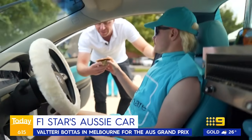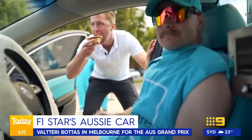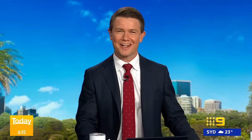Is this for me? Yes. Okay, hang on. Thank you. Cheers, guys. Cheers, Clint.